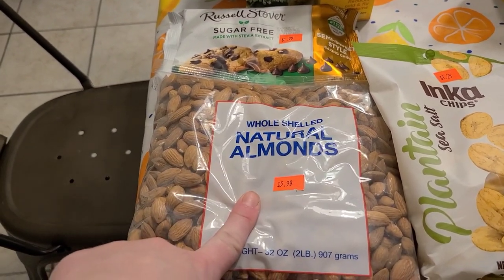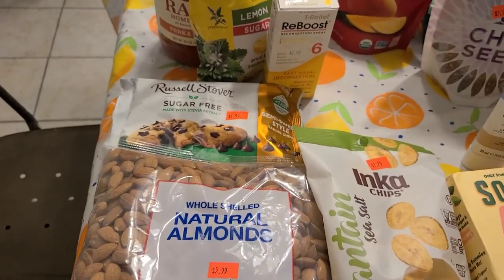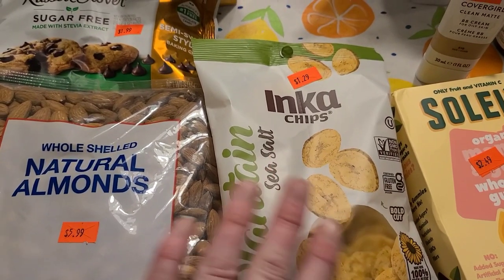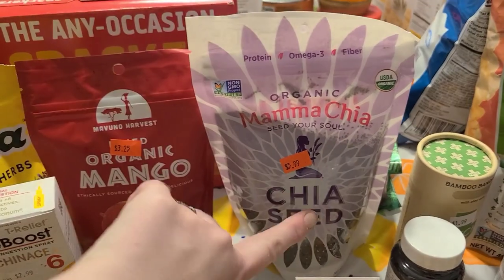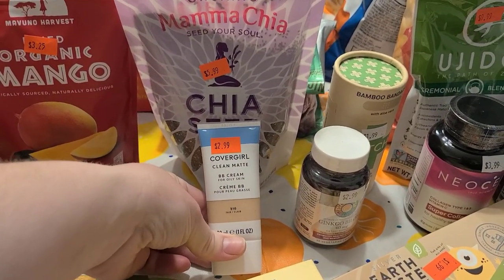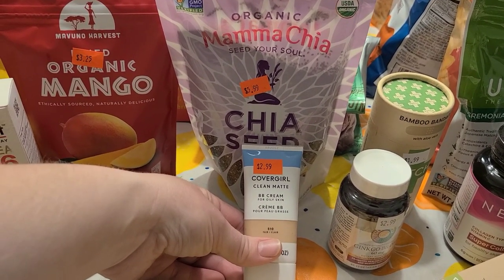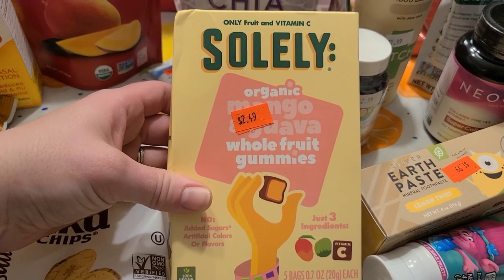I grabbed natural almonds, 32 ounces for $5.99. I'd been wanting some to make homemade almond milk, which I've done before, and also for granola. Grabbed some plantains with just salt, $2.29, and dried organic mango for $3.25 — the kids wanted that. I really wanted to make chia seed pudding so I grabbed the big bag for $5.99. Also picked up some BB cream for oily skin for $2.99.